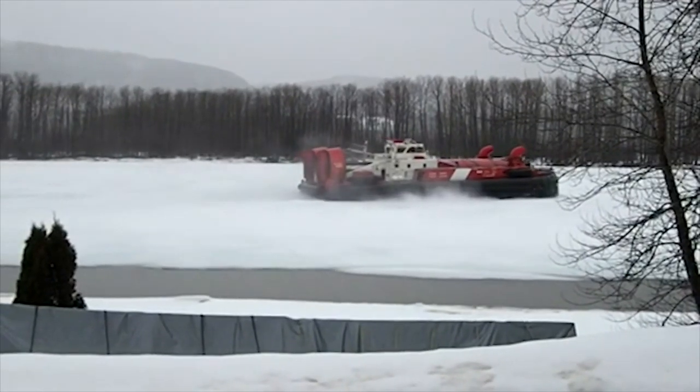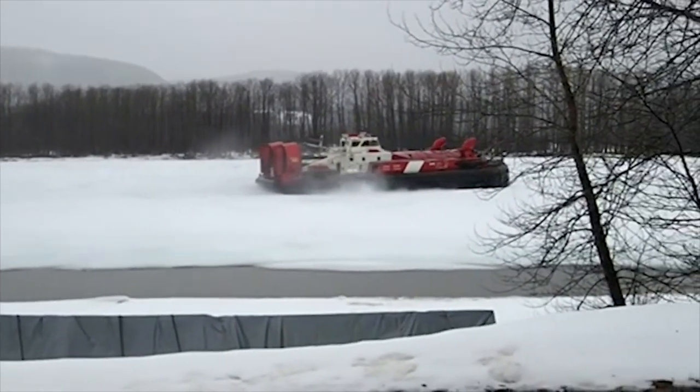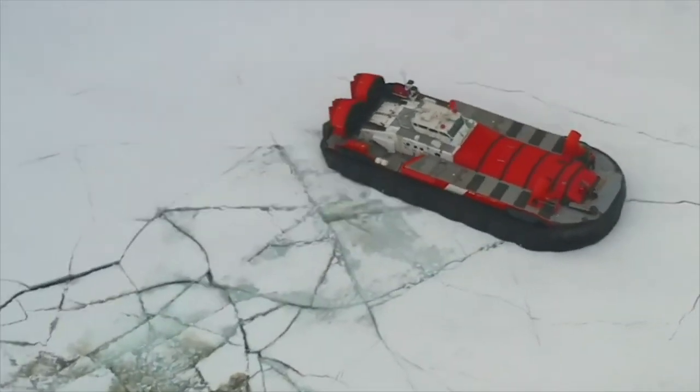I've never seen them break ice there. The hovercraft generates a wave with its wake. And ice not being flexible, it cannot bend. So if it's not supported, if it's not on the ground, we'll create a wave big enough to just make it move and it breaks along the way.